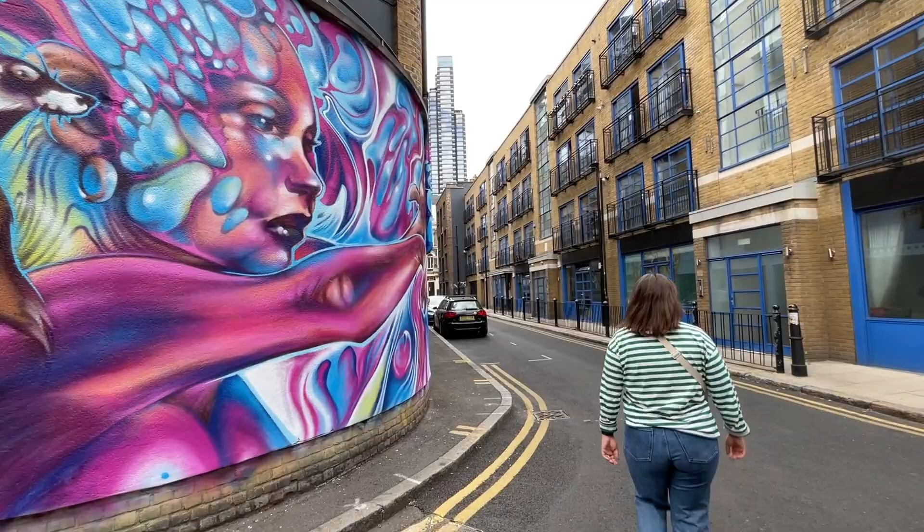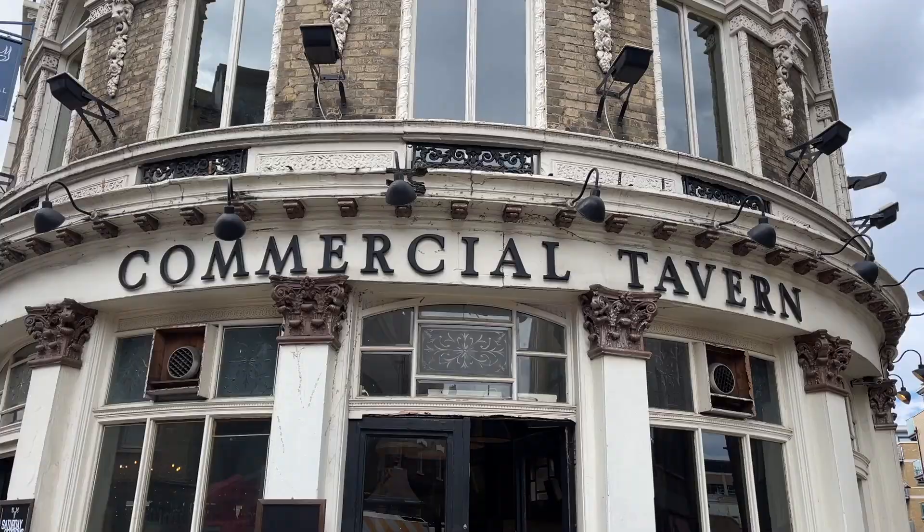As we turned the corner and started walking up the street, we saw the Commercial Tavern up there. That is a very great place to be — as the Brits say — on the weekend, getting into all sorts of trouble, as we did when we were here before.